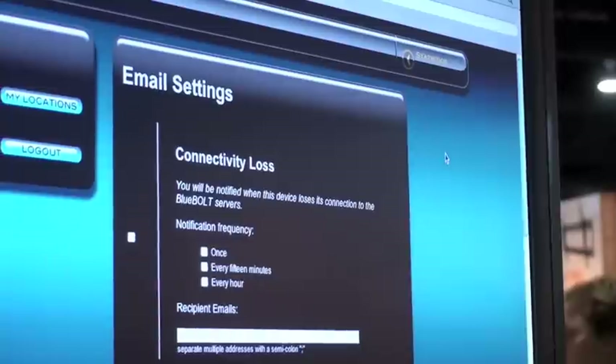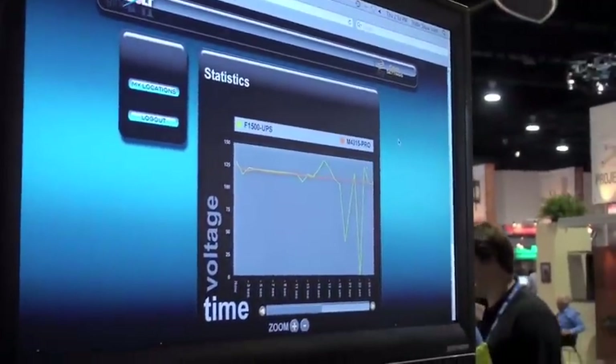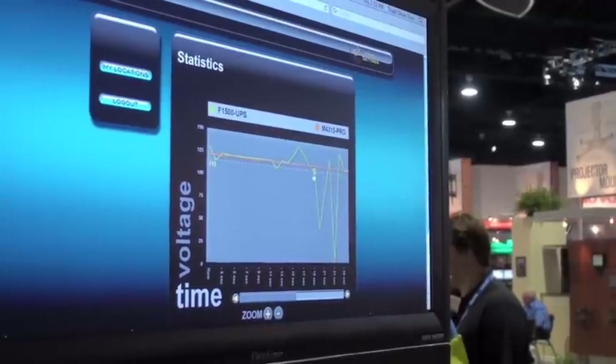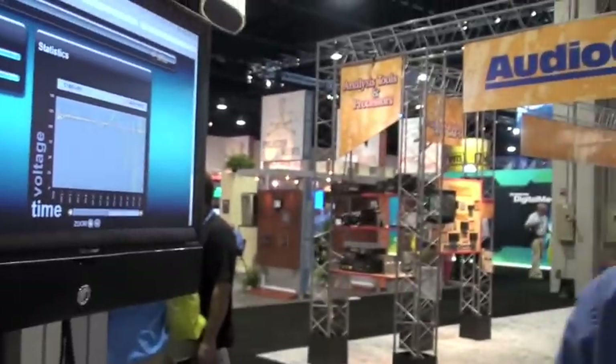Such as connectivity loss, and then we also have our statistics where we can log our voltage fluctuations and actually see what's going on and the input power of our device here. Our Bluebolt technology will be available Q1 of 2010. Once again I'm Christos Desalantos and thank you for viewing.